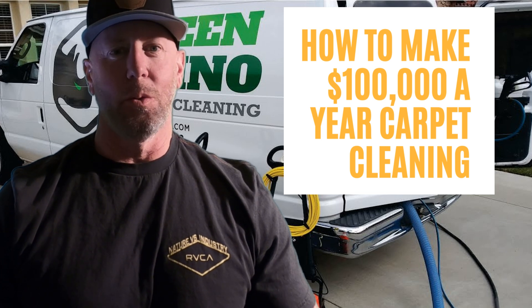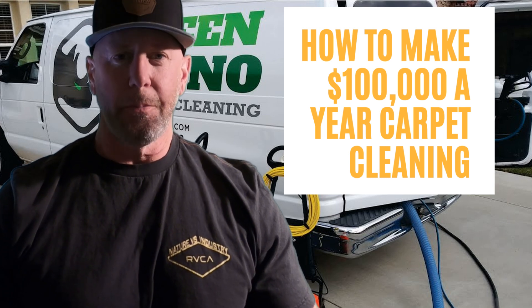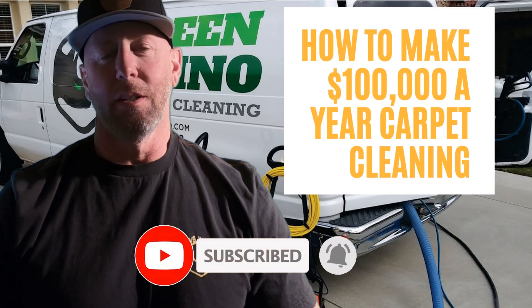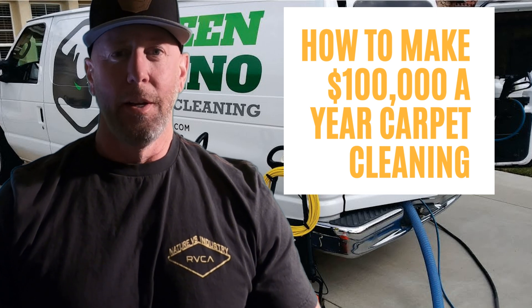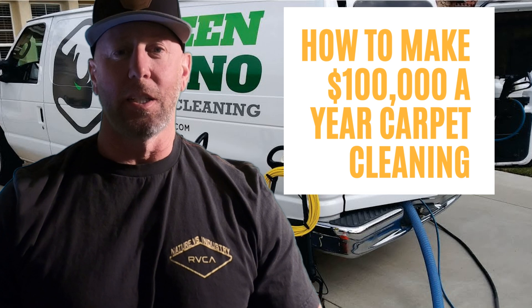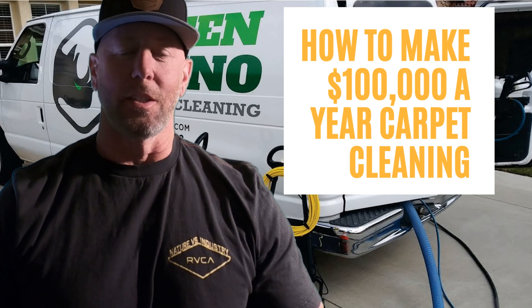How many hours a day do you have to work? What should you be charging? These are the questions we're going to answer in this video. Do me a favor — hit that like and subscribe if you haven't subscribed, and comment. Let me know if you're thinking about getting into the carpet cleaning industry or if you're already a carpet cleaner and really need to dial things in to where you can actually make the money that some of us are making out there. Notice I said 'us,' because I also practice what I preach.